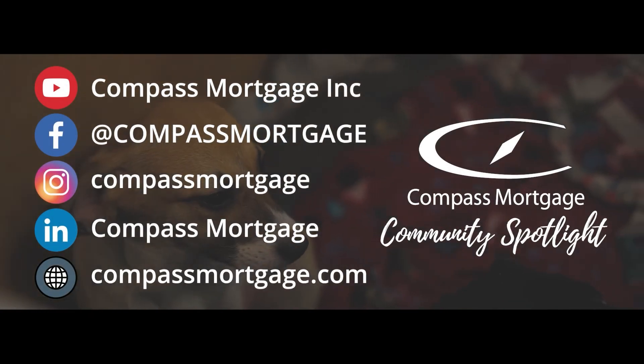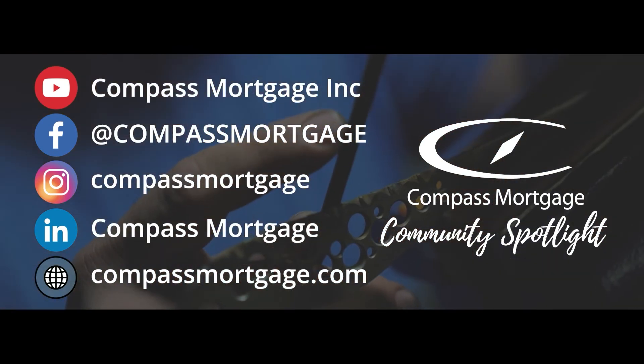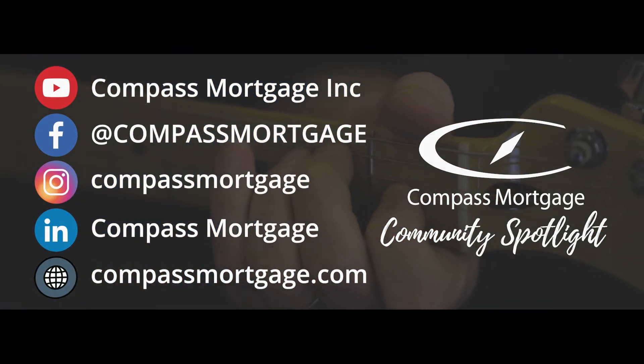Visit our website to learn more about Compass Mortgage and follow us on social media to see more community driven content. See you next time!